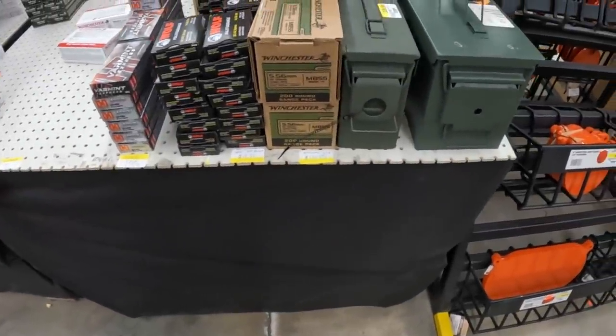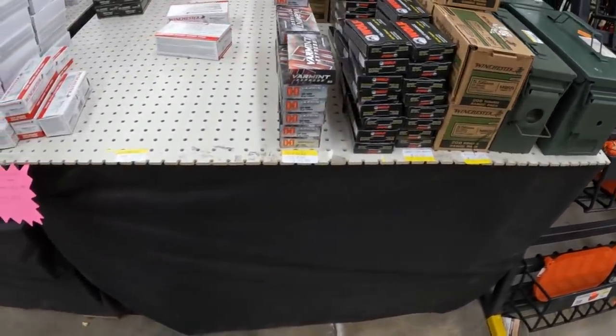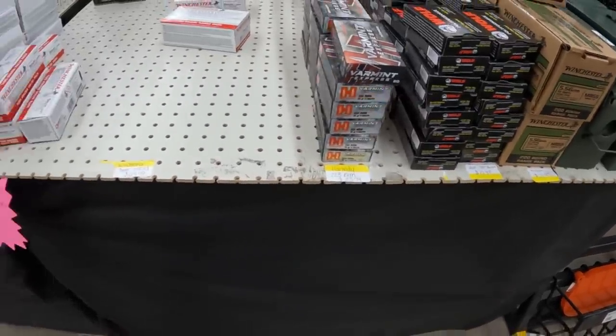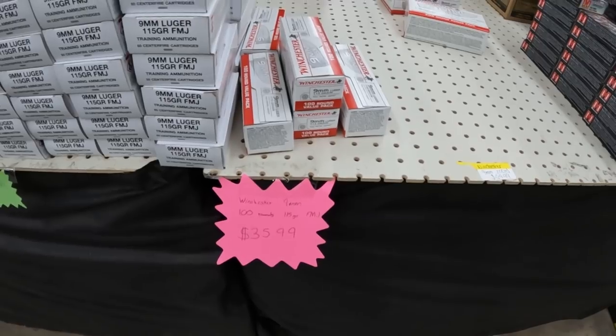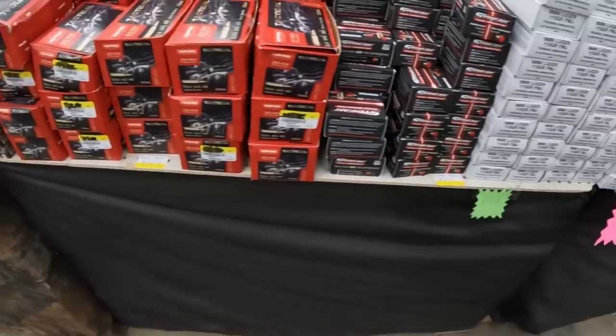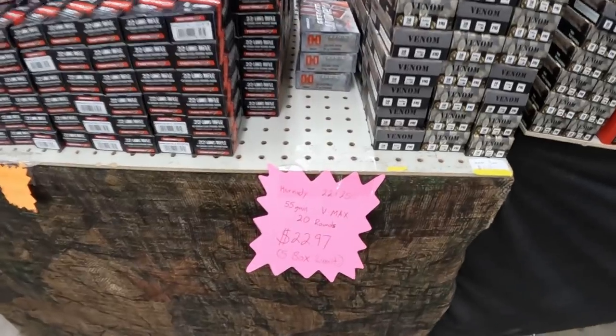They got a few new things in here, most of the same stuff, so I ain't gonna go over everything real slow. They got the steel case 855s, 300 blackout. Got some 223 varmint V-Max here for 23.99. Y'all saw that 100-round 9mm Winchester for 36 bucks. Still got the CCI Streaks — like I said, y'all saw this in the last couple videos.